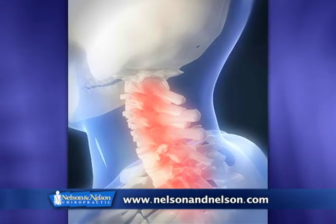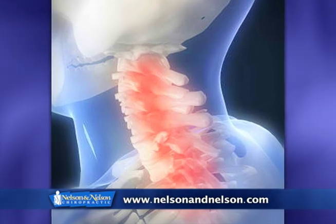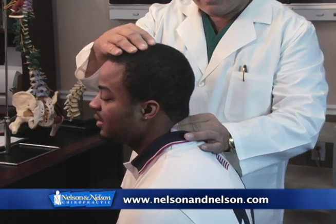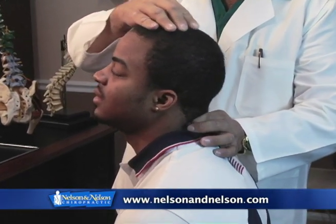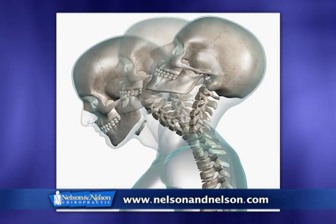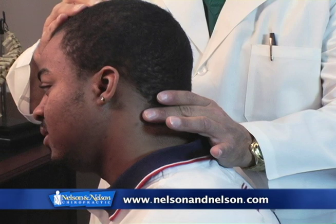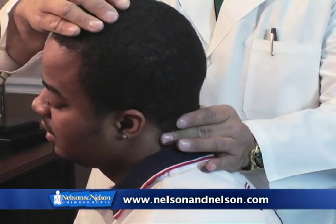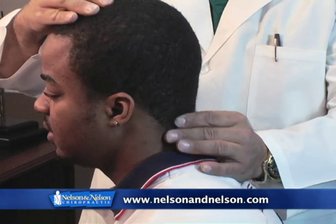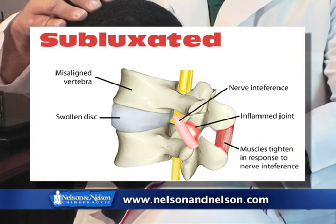One of the ways of determining where the spinal segment is that needs to be adjusted is by palpation and motion. Dr. Mancini will motion Brian's neck into flexion and extension — the limitations of this motion often cause pain and headaches. A lateral deviation to the left and right side of Brian's neck will determine where Dr. Mancini finds the subluxation.